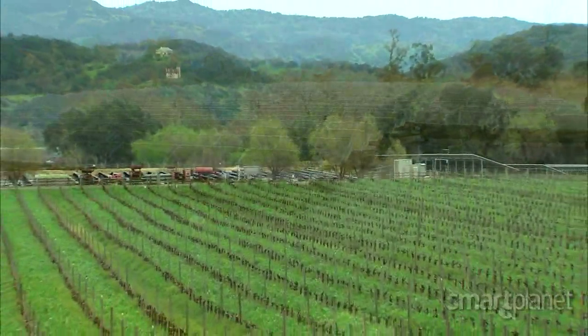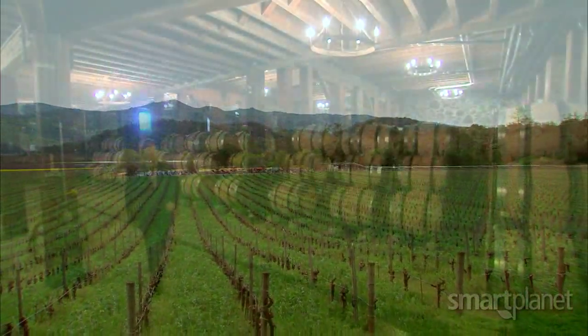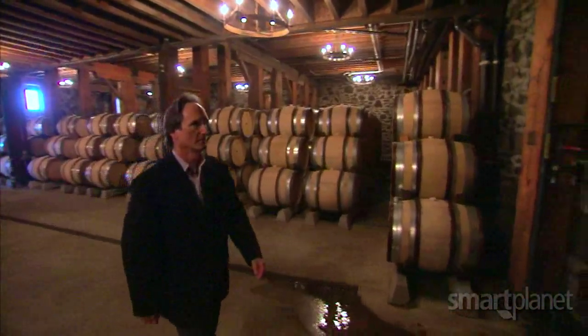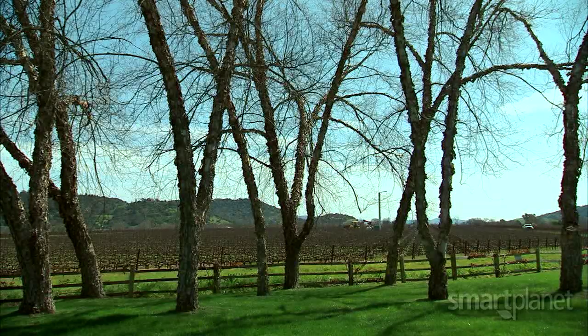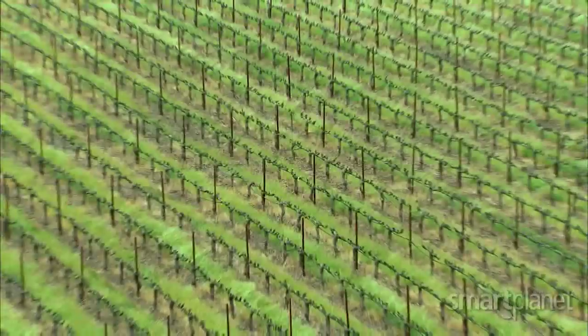The idea was to use land that wasn't needed to grow their wine grapes. Larry McGuire is a co-owner of the winery. The vineyard land is so valuable that the last thing you would want to do here in the greatest Cabernet growing region in North America is to pull out those vines to generate solar power.